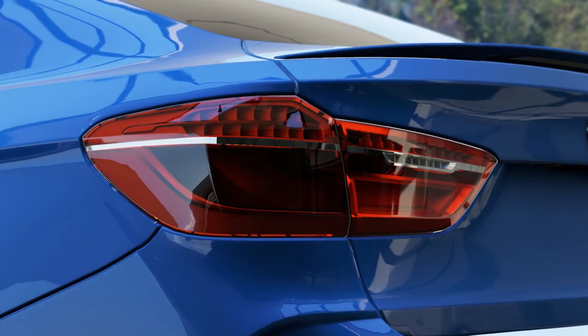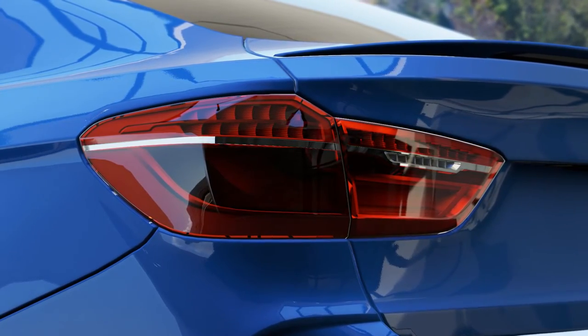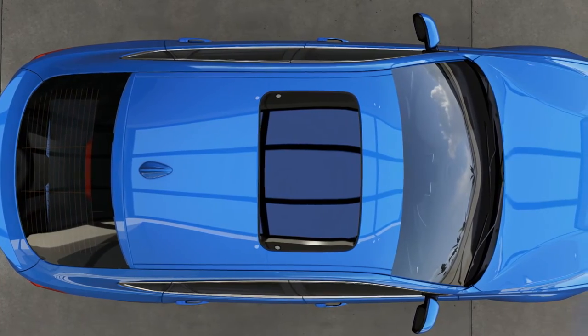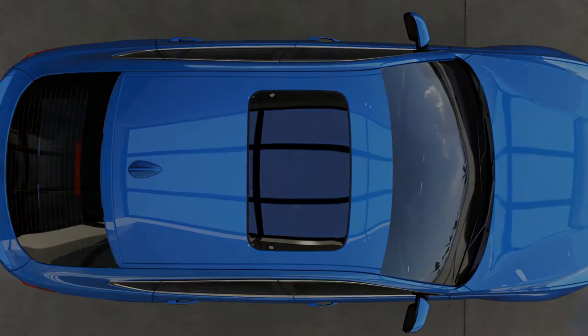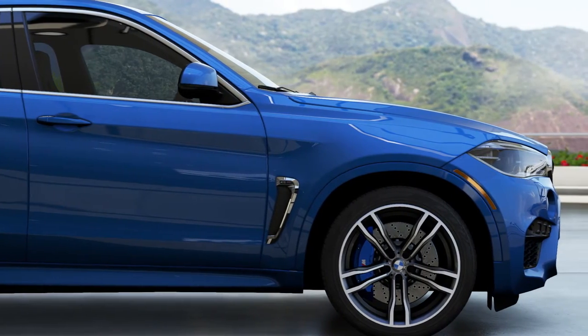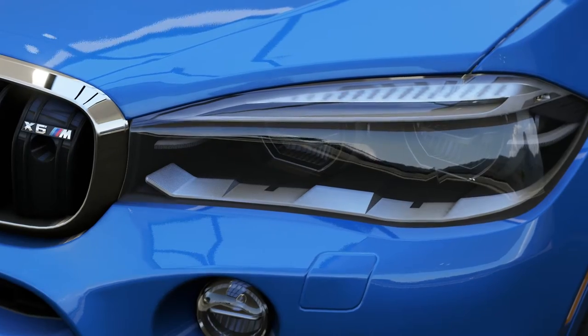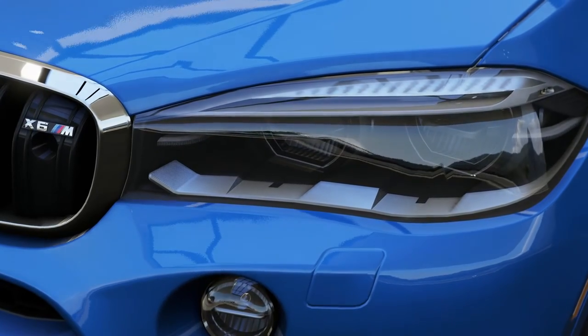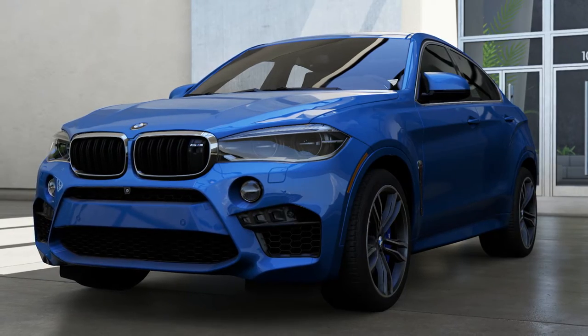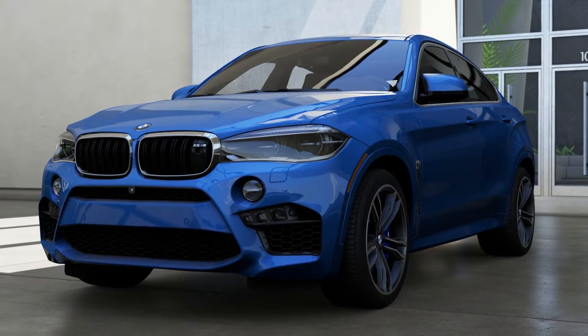The BMW 3.0 CSL was the most successful touring car of the 1970s. In recent years, BMW has found success at the American Le Mans series, winning the GT division in 2010 and 2011. Overall, BMW has won 17 European and four World Touring Car Championships, showing clearly that race-proven technology is in their DNA. Now let me explain why I hate this car.